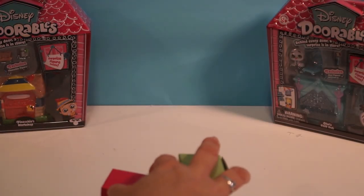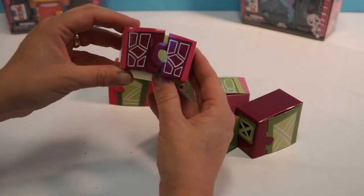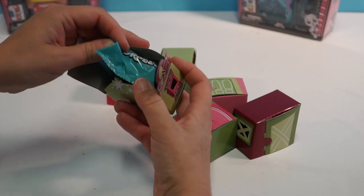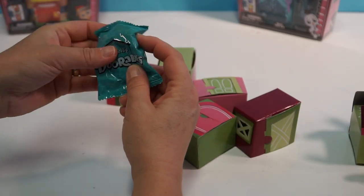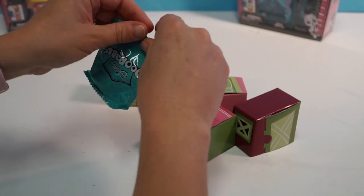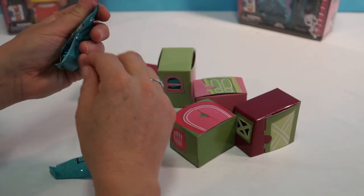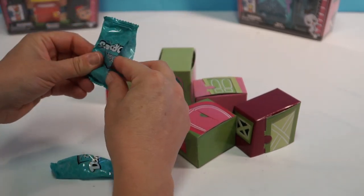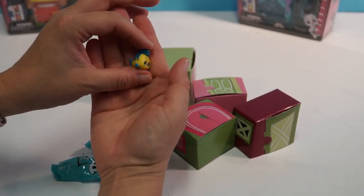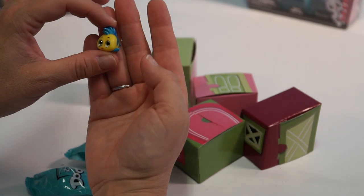Alright, so we have our blind boxes right here. I'm going to open up the first one and let's see who we get. I'm personally hoping for Buzz Lightyear. Let's see if I can open it this way. Oh my goodness, that's too cute. This is from The Little Mermaid.